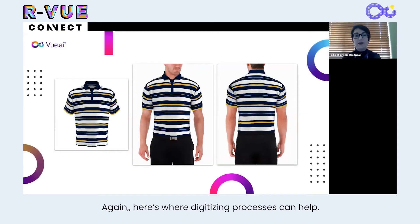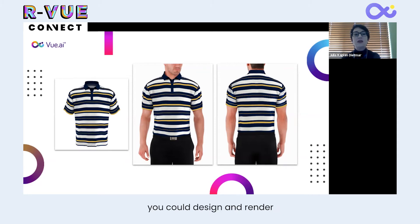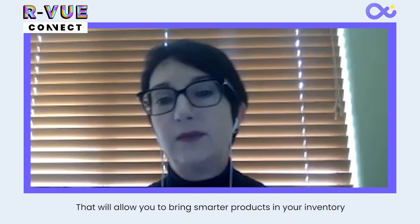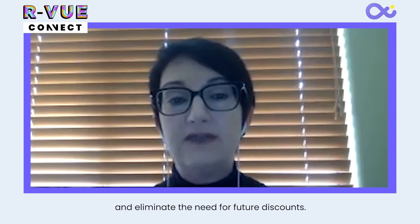Here's where digitizing the process can help. Just imagine that instead of producing physical samples that take time and incur logistic costs, you could design and render a digital version of a garment, put it on a virtual model, show it to customers, ask them to vote on products they like, ask which sizes they would like, ask about likelihood of purchase and the price they're willing to pay, and then apply machine learning techniques to get more precise data around assortment and inventory planning. That will allow you to bring smarter products into your inventory and set entry prices that extract maximum value and eliminate the need for future discounts.